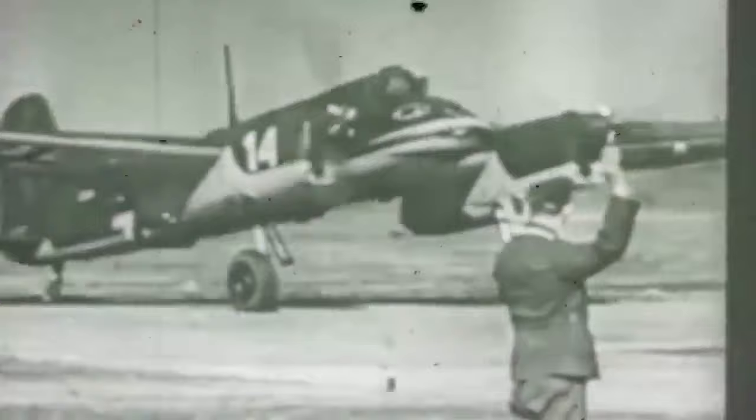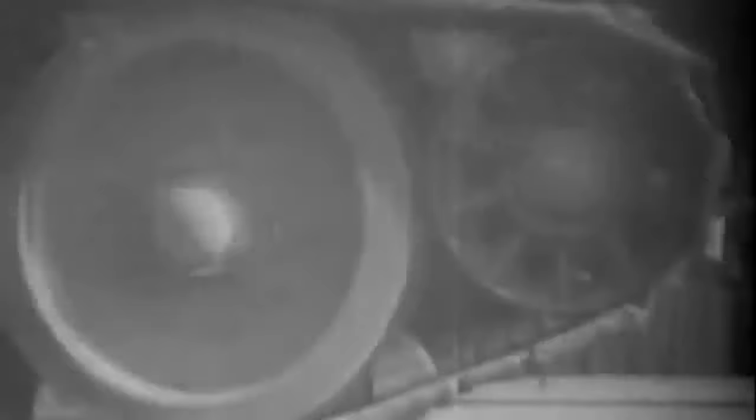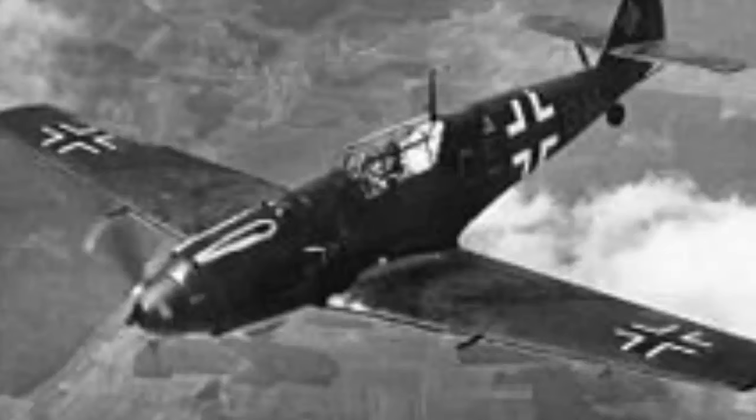The Hs-129 encountered design issues as well as faulty judgments by the Luftwaffe's high command. During Operation Barbarossa, the Germans misjudged the requirement for a tank-busting aircraft. The Third Reich government did not allow Henschel to produce large quantities of their aircraft, resulting in a modest production of just 870 aircraft. This figure pales in comparison to the Luftwaffe's 33,000 Messerschmitt Bf-109s. To fight against Soviet tanks, the German army utilized 870 planes including the Hs-129, but they were rarely adequately armed and had only five squadrons.